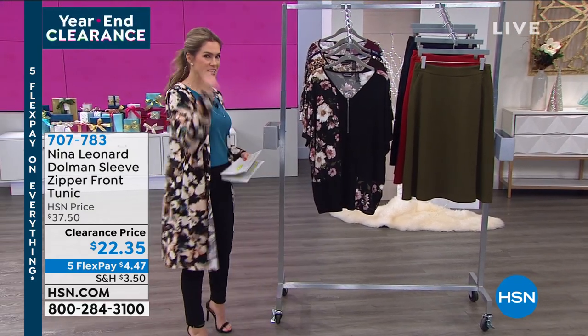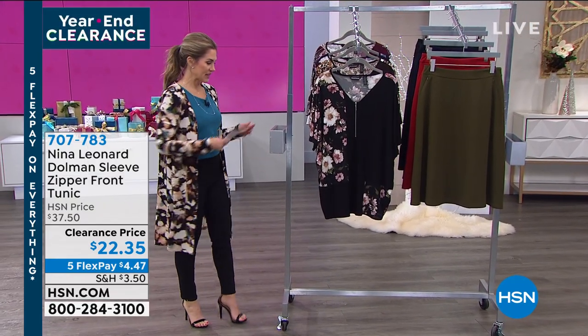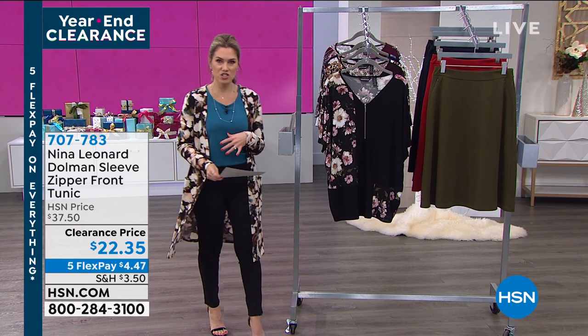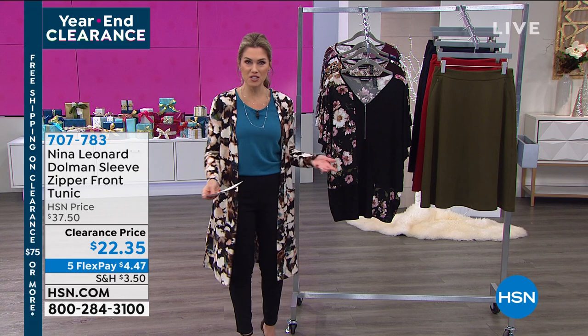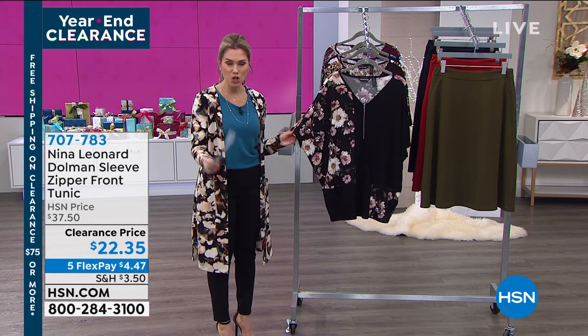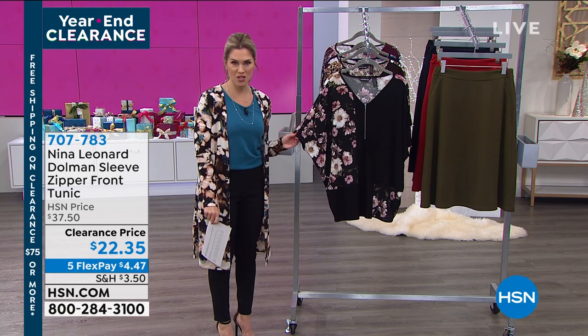We're getting smarter at shopping from home, and listen — if there was a day to shop and try HSN and try our fashions, today's the day to do it because of the clearance prices. You can get beautiful, unique specialty tops for $22.35.